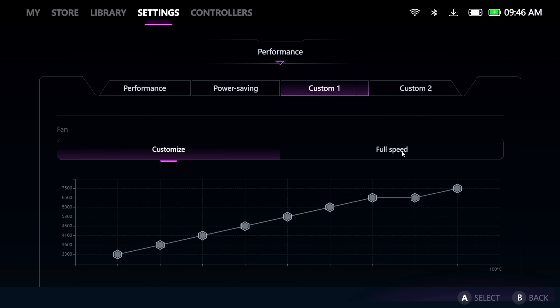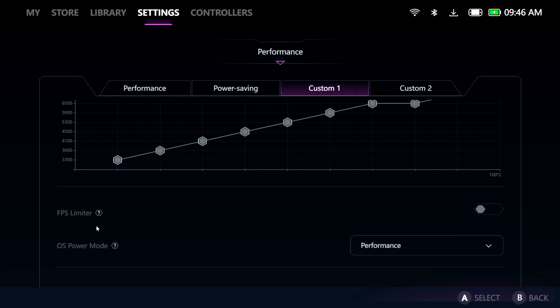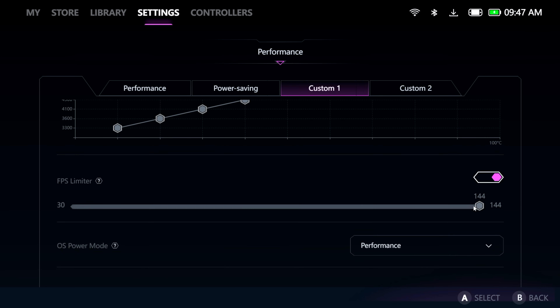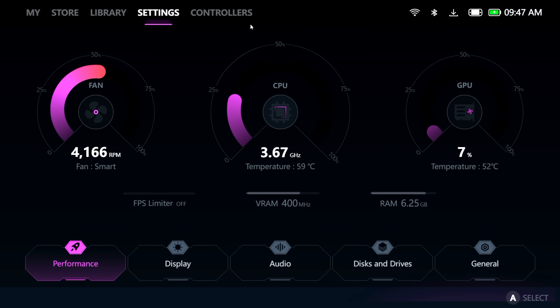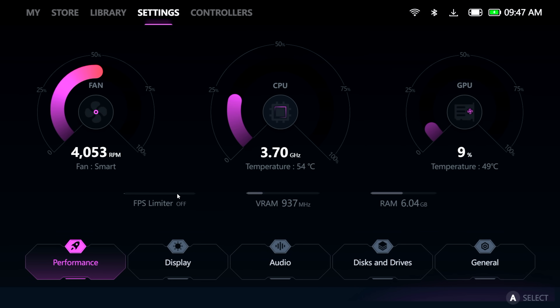The fan curve at full speed will get pretty loud but it'll keep things nice and chilly, and we definitely want to be in performance mode. The FPS limiter can be set as low as 30 all the way up to 144. I'm going to leave it off for now. Really do like the new look — lots of new settings to mess around with to get this thing performing even better than before.